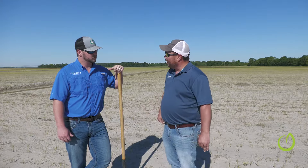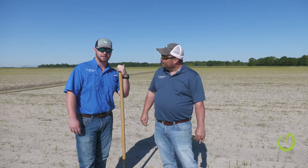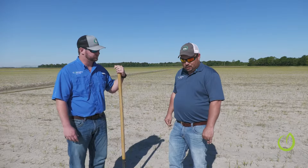When was the BioRice applied here, Reed? You took care of this plot. BioRice was applied — I want to say about a week after they planted. Okay, so before emergence but a week after planting? Right, right. Very good.